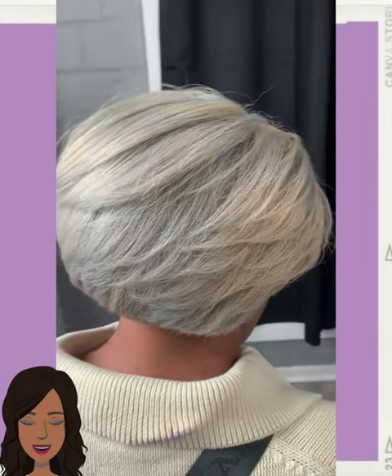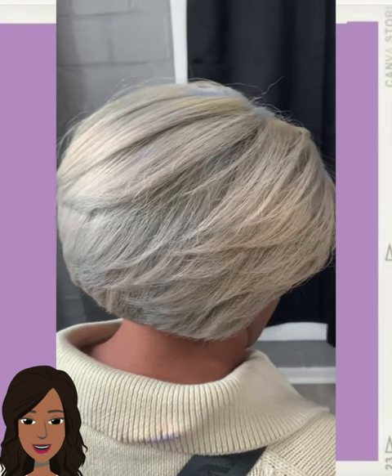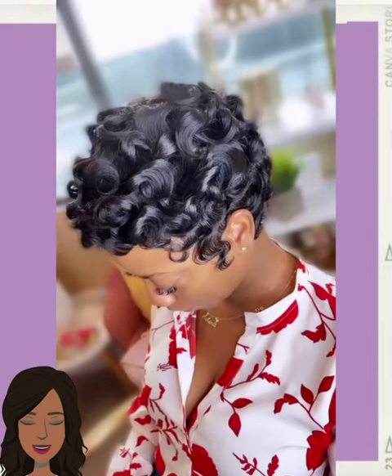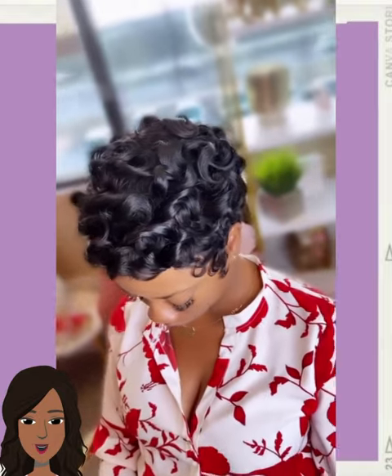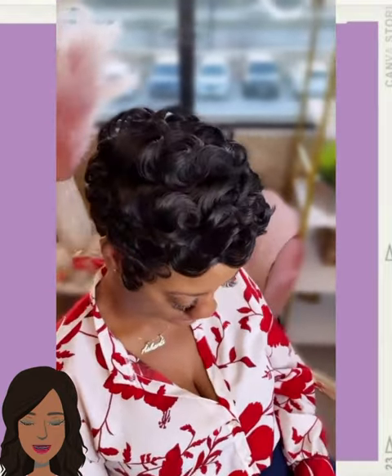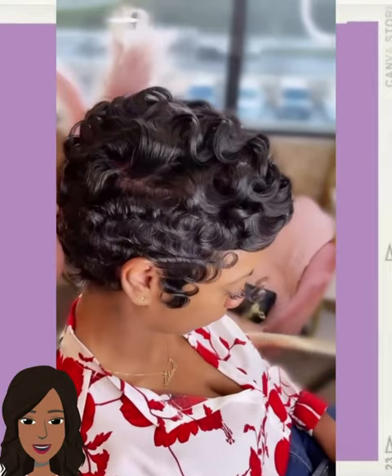Loving this platinum ash color blonde haircut, followed by this all black pixie with the curls and the waves. So stunning. I love her shirt too — they're so cute.